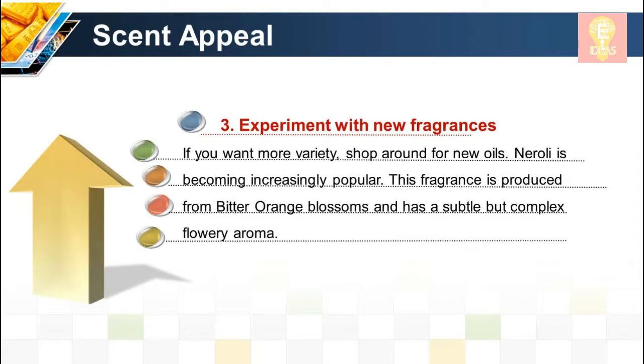Scent technique 3: Experiment with new fragrances. If you want more variety, shop around for new oils. Neroli is becoming increasingly popular — this fragrance is produced from bitter orange blossoms and has a subtle but complex flowery aroma.